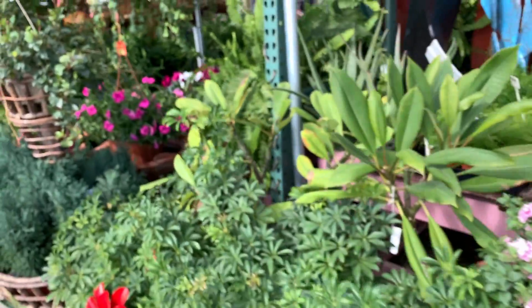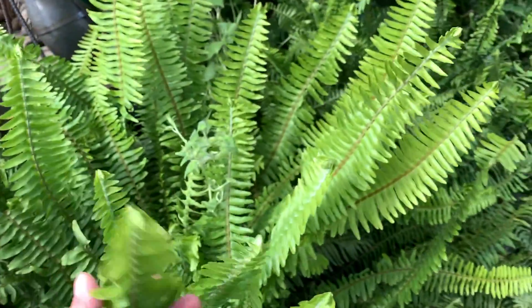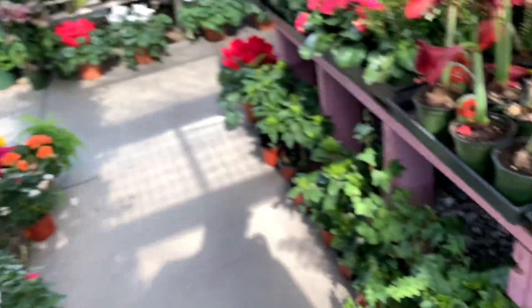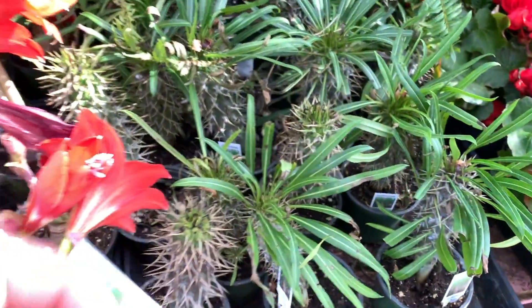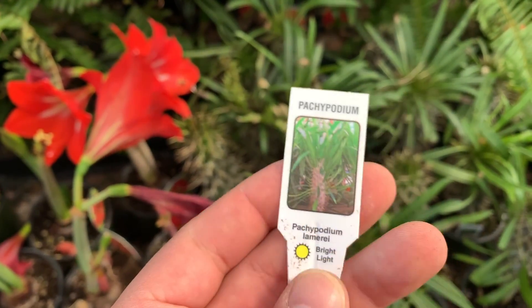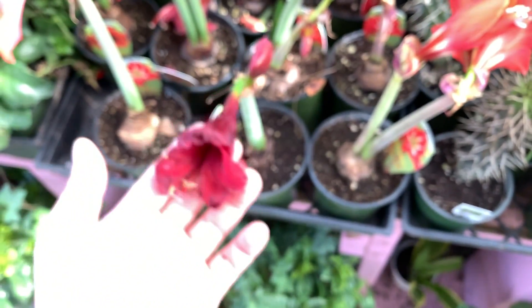They have some plumerias. Ferns — lots of ferns. What is this? It's some type of ivy. I'm not sure if it's — no, it's not devil's ivy. I have some of these at home right now, they're really big.